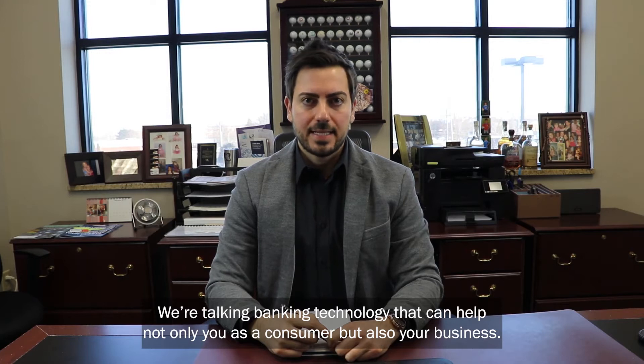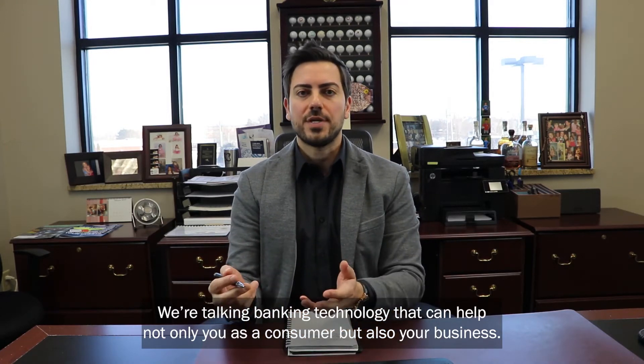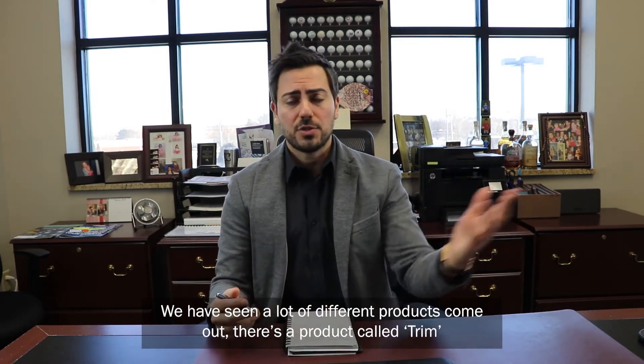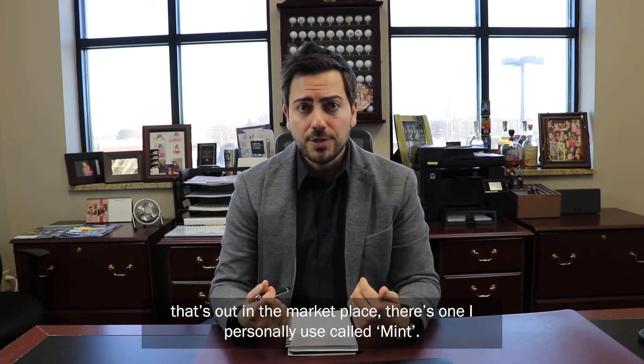We're talking banking technology that can help not only you as a consumer, but also your business. We have seen a lot of different products come out. There's a product called Trim that's out in the marketplace, and there's one that I personally use called Mint.